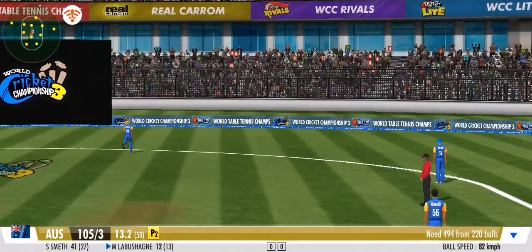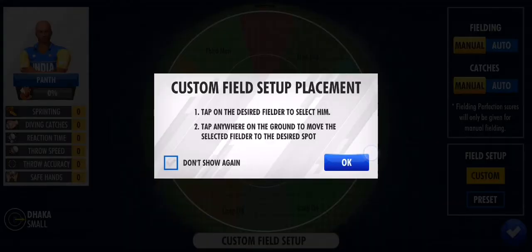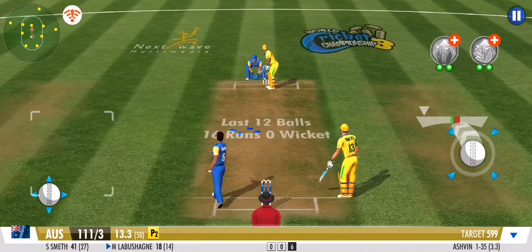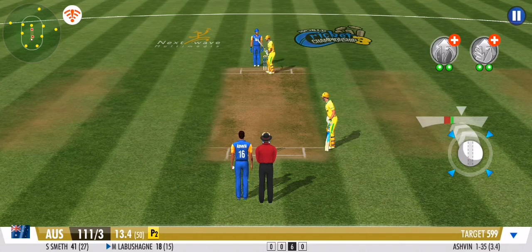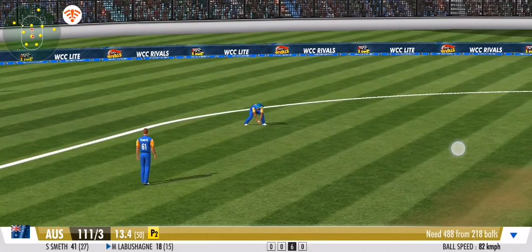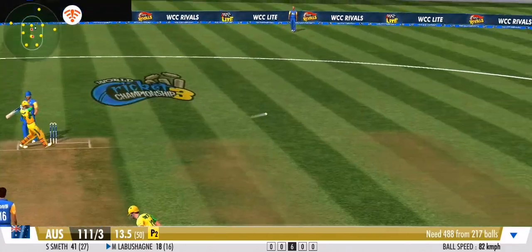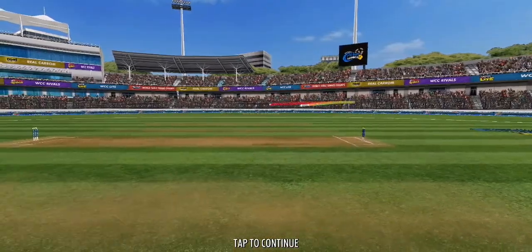You won't find that shot in any textbook — boy, was that a full-blooded drive or what! Very sharp piece of judgment by the fielder. Great line and length once again — no runs off that one. It's another dot ball in this over but the bowler will be pleased. Welcome time — a dot ball to end.